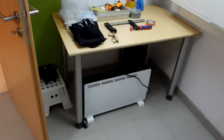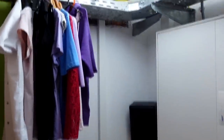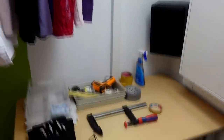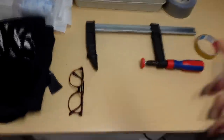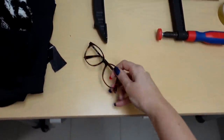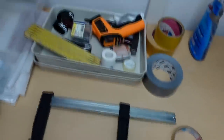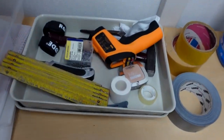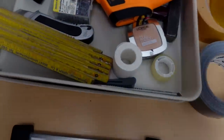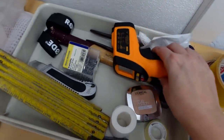So you are the first person I show my studio. Here are some clothes and my glasses — I sometimes wear them when filming a video. They don't have actual lenses in them, as you can see. And here's some other stuff like nails, a hammer, and so on.